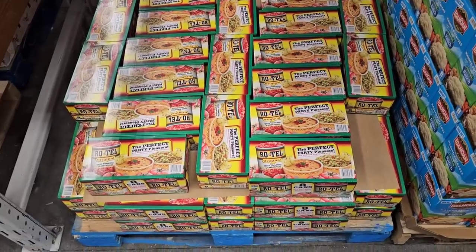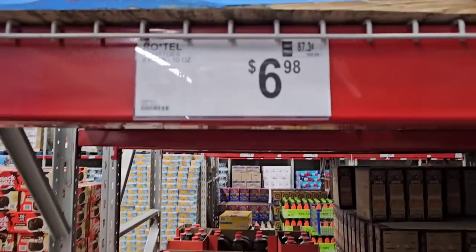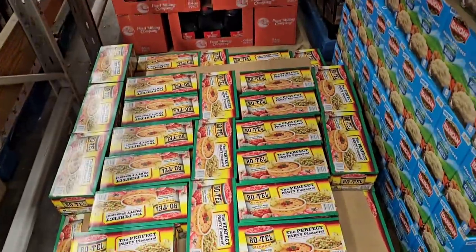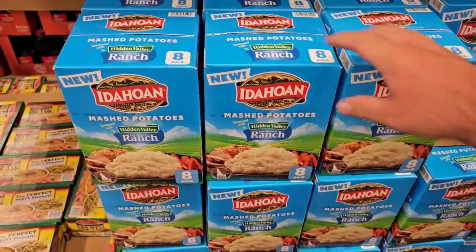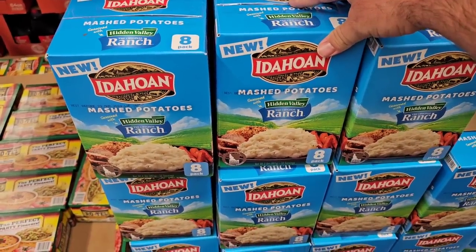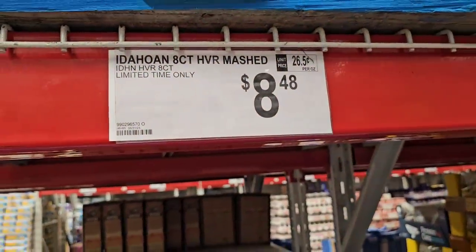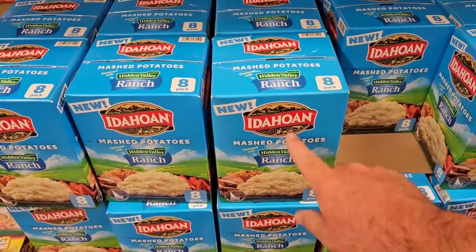Another price increase here — the Rotel Diced Tomatoes and Green Chili. Still an okay deal, you can still get it for a little less than a dollar a can, but they went from $6.48 to $6.98 for an eight-pack. They also have Idahoan mashed potatoes seasoned with Hidden Valley Ranch — I've never seen this before. It's an eight-pack for $8.48, so a little over a dollar each. Let me know in the comments if you've tried these and if they're any good.